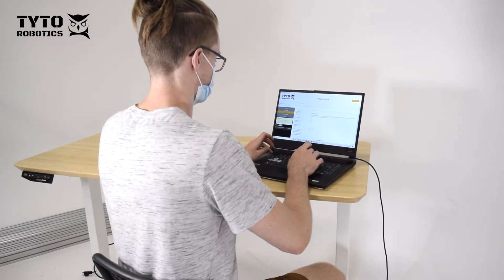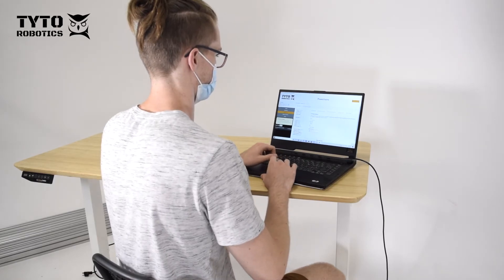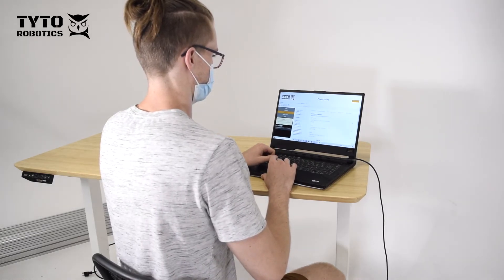In addition, we've completely redesigned the software. The new software can now better keep track of your experiment. We now have a Python API, which is great if you want to integrate the tool with your existing software stack.